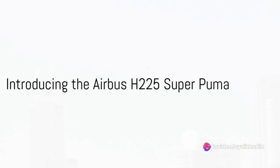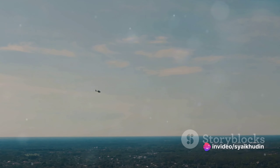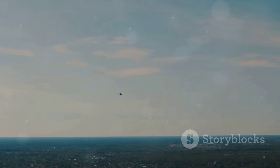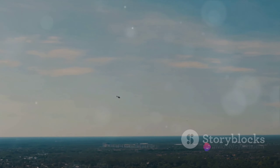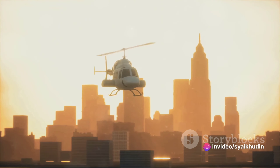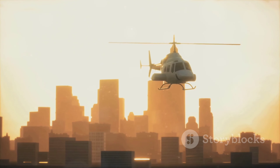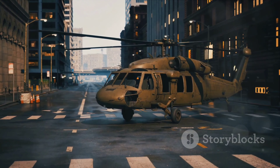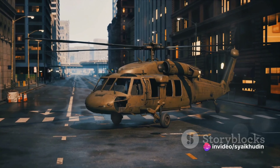Could the future of flight be hovering right before our eyes? As the boundaries of aviation technology continue to expand, helicopters like the Airbus H225 Super Puma are redefining what we thought possible in the vast skies above us. The Airbus H225 Super Puma, a behemoth in the world of rotary wing aircraft, stands tall among its counterparts. It's not just its size that sets it apart, but its unmatched blend of speed, range and lifting capability, making it a true workhorse of the skies.